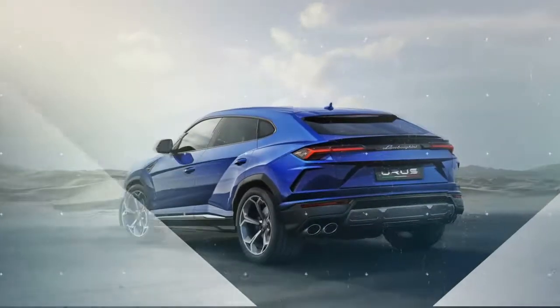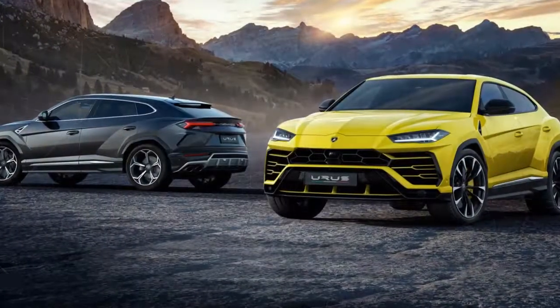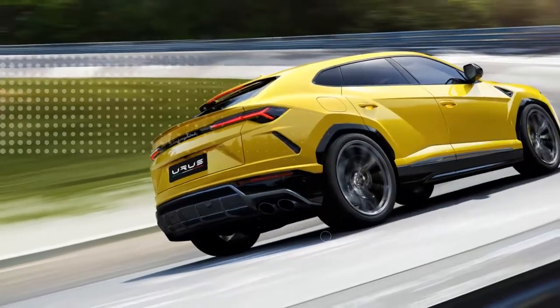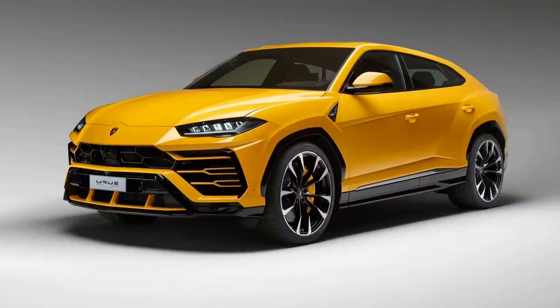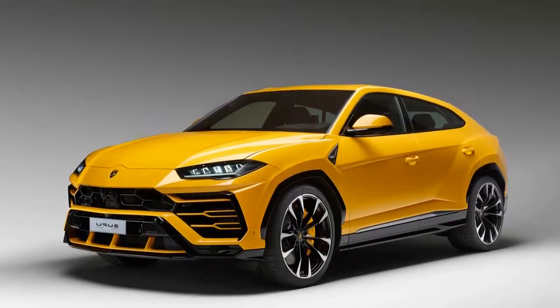Sitting inside the Urus, backseat space is found to be adequate, although headroom is somewhat squeezed by the sloped roofline. Both 4 and 5-seat configurations are available, while the roofline and sharply raked liftgate mean that the cargo area is deep but not tall.